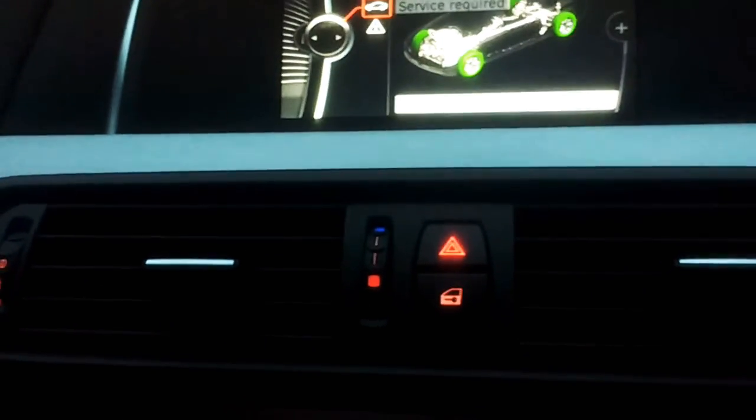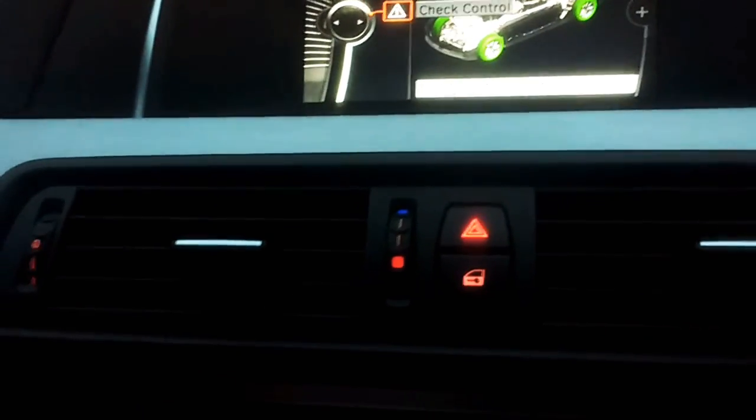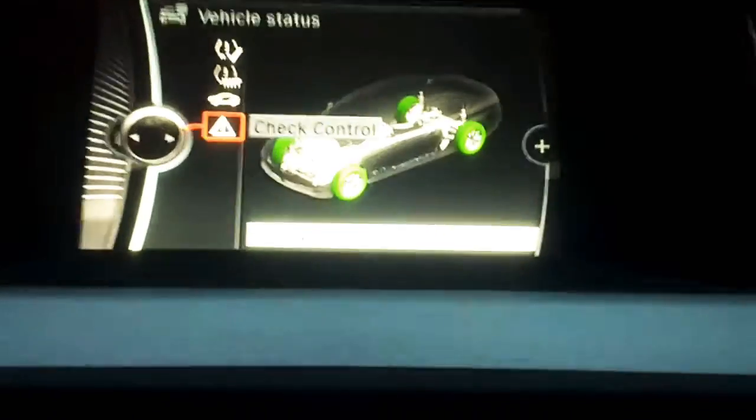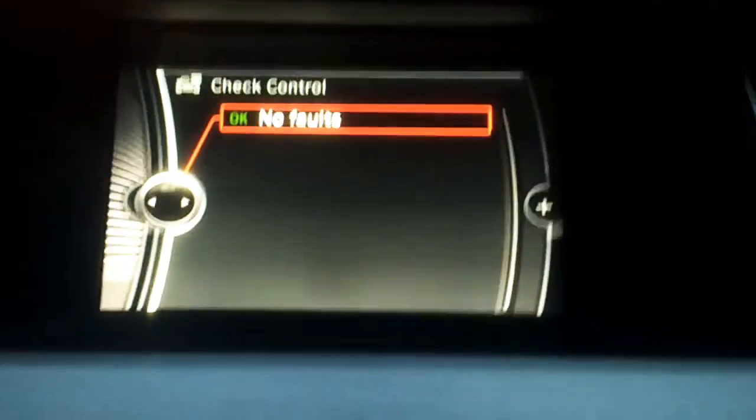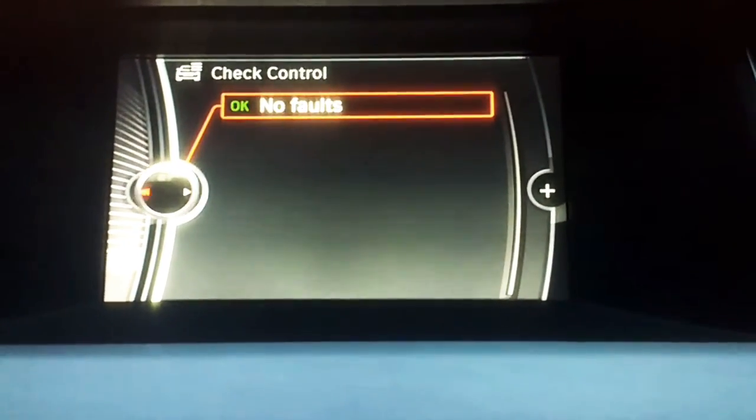And a quick little thing on this car — if you go on here to Check Control and click on that, it tells you. In this case, there are no faults. Everything's okay with the car.